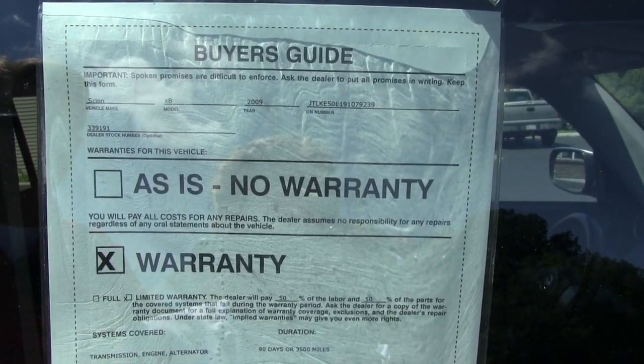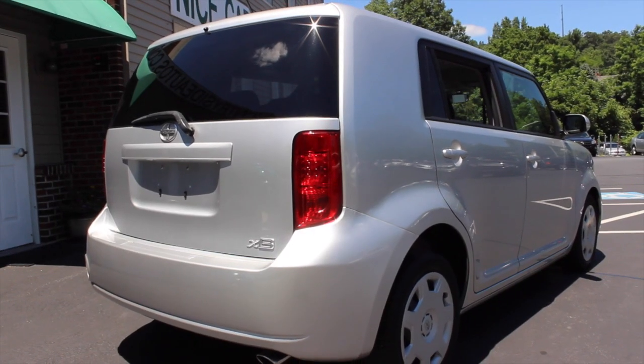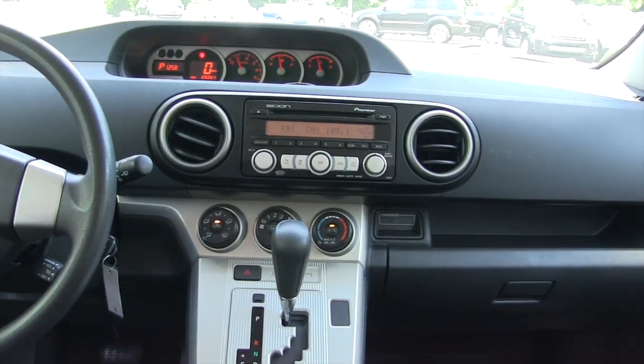The Scion comes with a 90 day or 3,500 mile warranty that covers most of the major components on the vehicle. We do have longer warranties available for purchase.